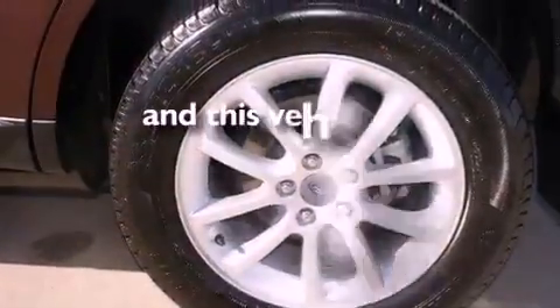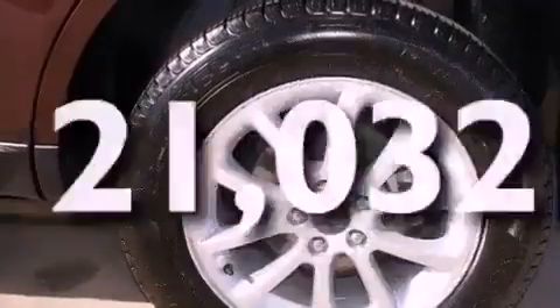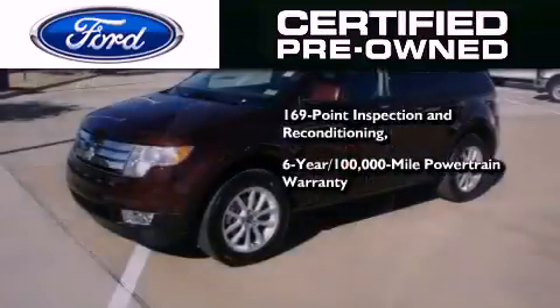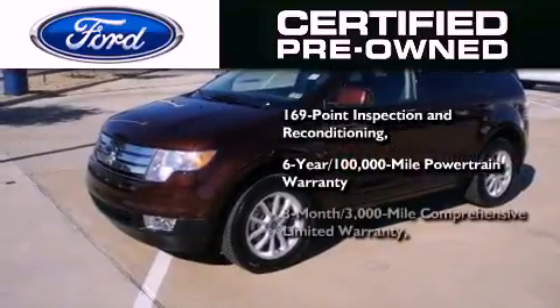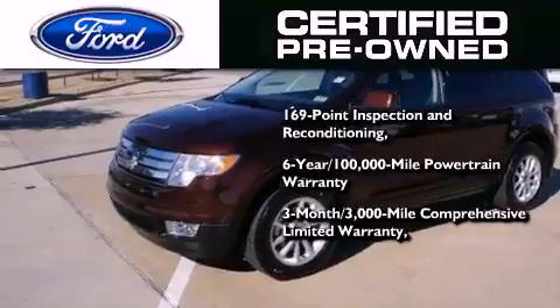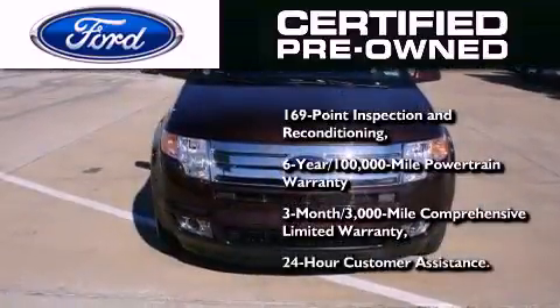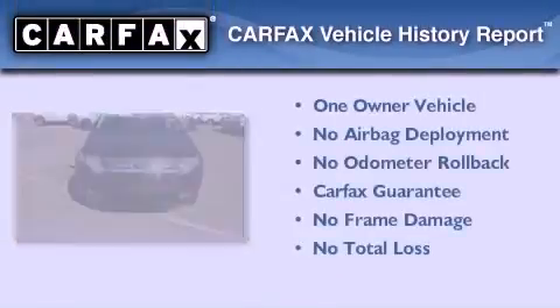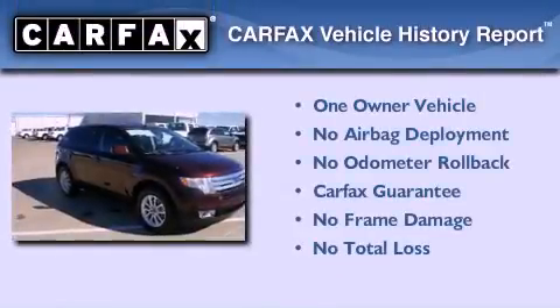This vehicle has fewer than 22,000 miles on the odometer. The Ford's pre-owned certification includes a six-year, 100,000-mile powertrain limited warranty and a three-month, 3,000-mile comprehensive limited warranty, plus Ford Motor Company's 24-hour roadside assistance program. This Ford has had only one owner and it qualifies for the Carfax buy-back guarantee.